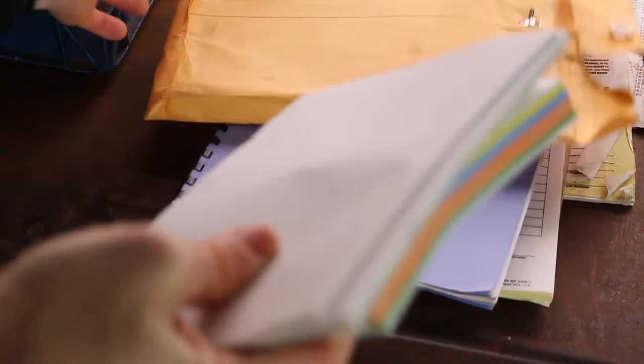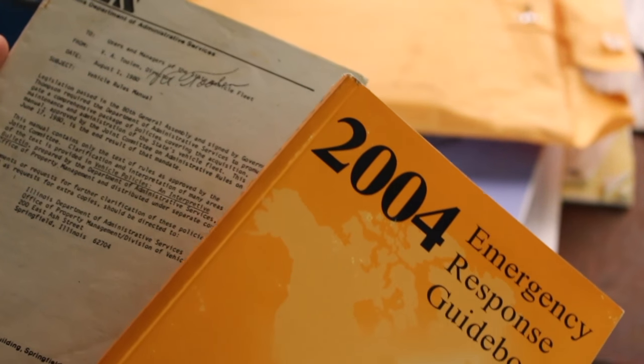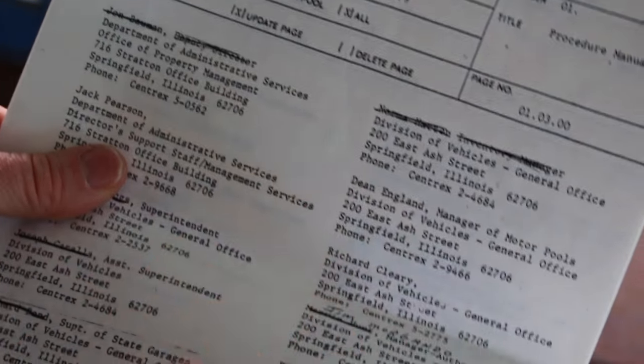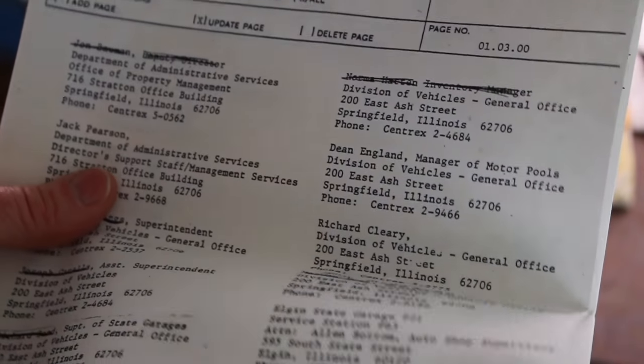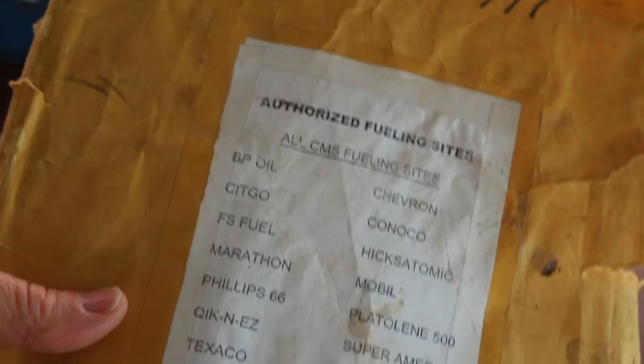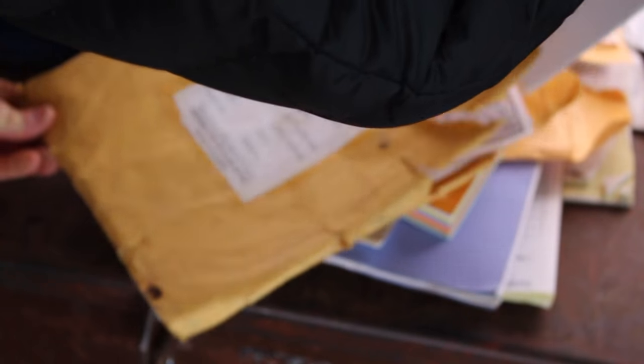This is an emergency response book and another handbook from the DOC. And this is a Division of Vehicles Procedures - looks like it's just all addresses of administrators to contact. These are authorized fueling sites for the bus since it was in the state system. And this is a memorandum from the warden.